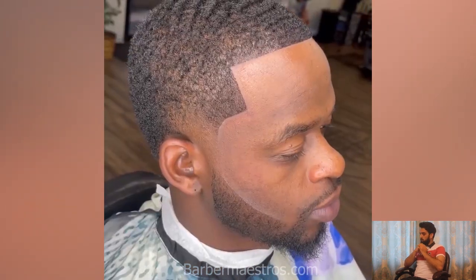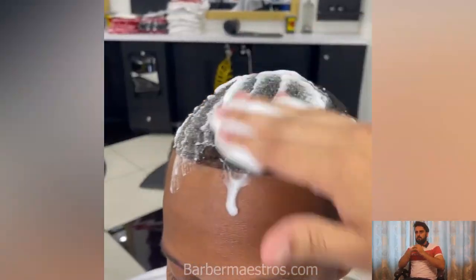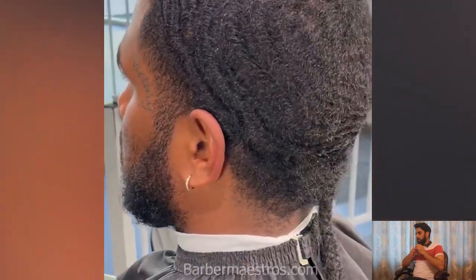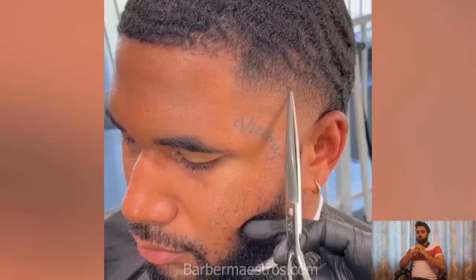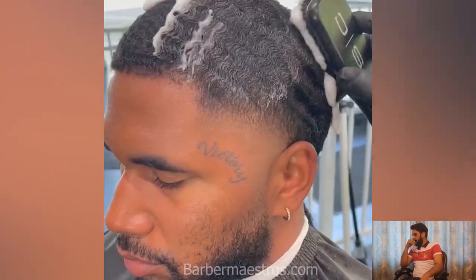Wow, what a beautiful haircut transformation! All of the popular haircuts are here — taper fade, skin fade, dreadlocks, mid fade, flat top, and many more. All of these haircuts are included in this video and you should watch till the end. I hope you find the latest haircut styles here. If you love our content, stay tuned and turn on post notifications to watch our latest videos every day.